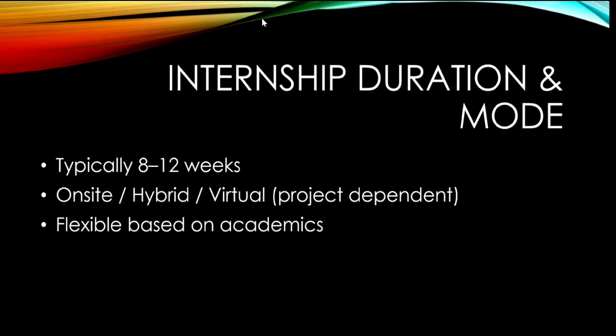Coming to internship duration and mode — it is typically 8 to 12 weeks, mostly 8 weeks, but can extend to 12 weeks based on the project. Most students choose summer or winter for the internship. Based on the project, it can be on-site, hybrid, or virtual. On-site means working in the company campus itself; hybrid is a combination; virtual is online. Mostly it will be on-site.